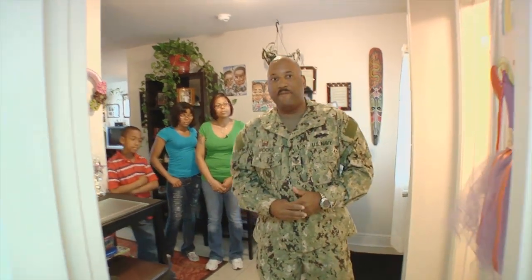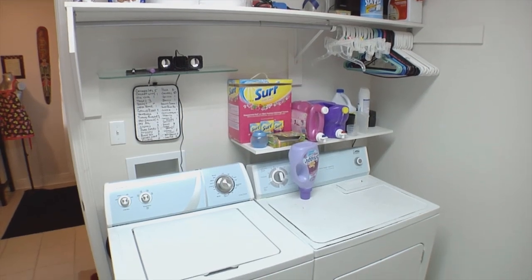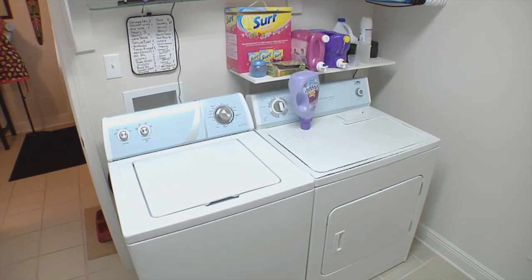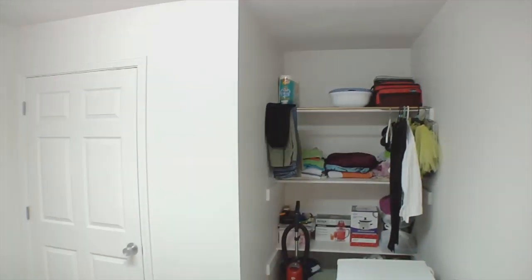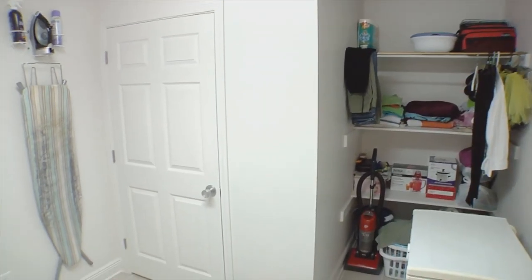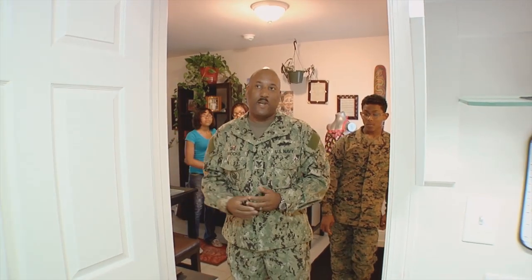And over here we have a very, very spacious laundry room. It's so big it probably could have been a bedroom. You're able to put a deep freezer in here. You have shelving and all types of storage you can use it for. You can even iron inside of it instead of having to go somewhere else.